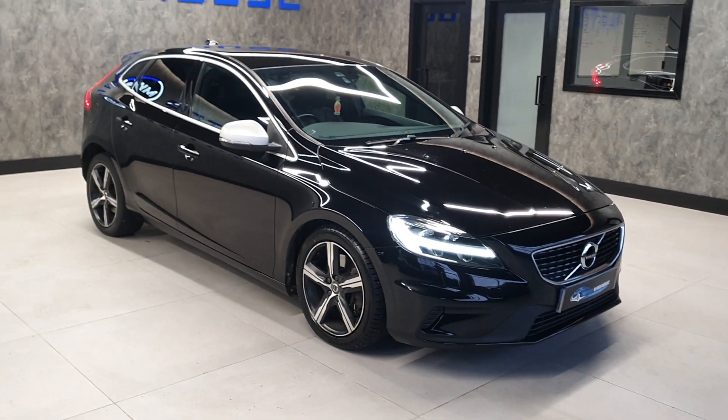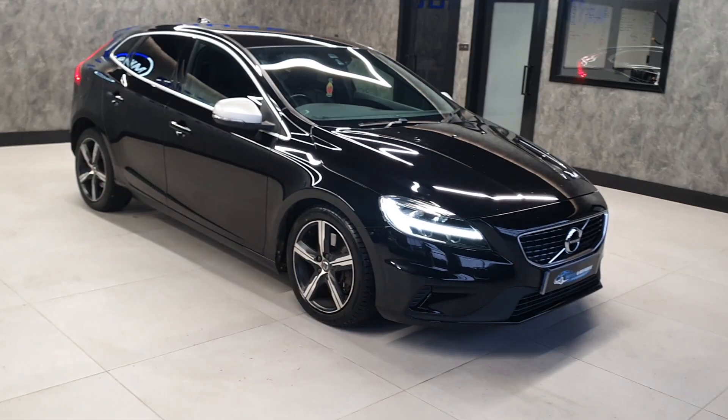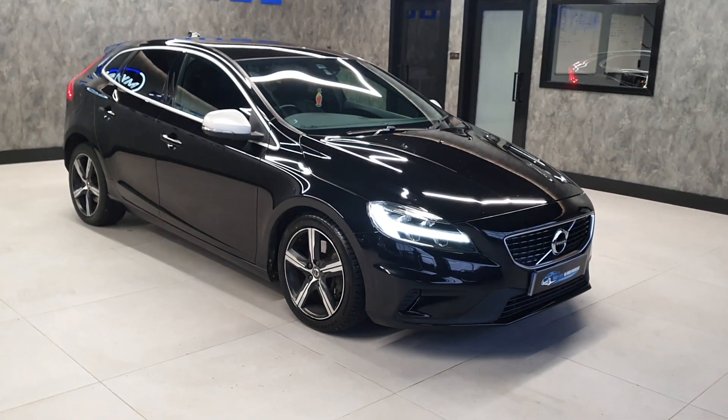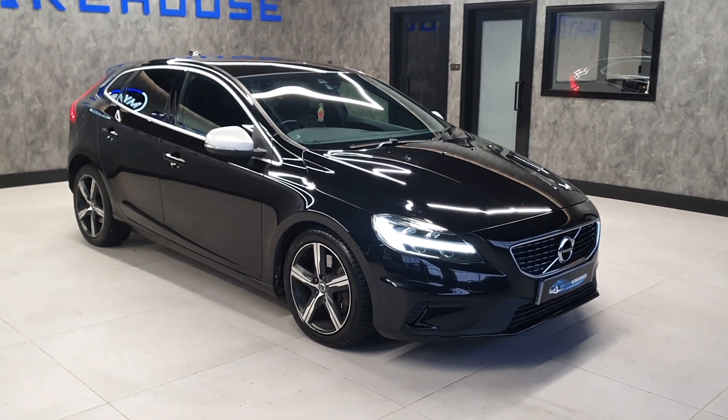Very comfortable to drive and nice and powerful. Please remember this is an automatic as well - we have plenty of manuals, but this is the only auto that we have. They are hard to come by, especially in a condition such as this.